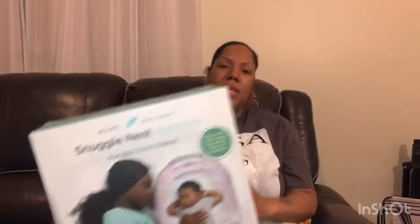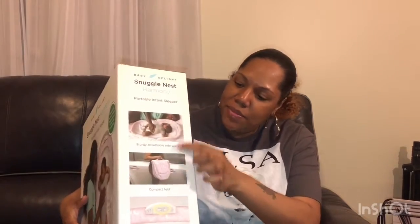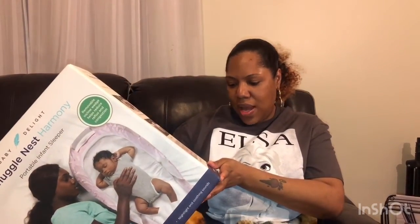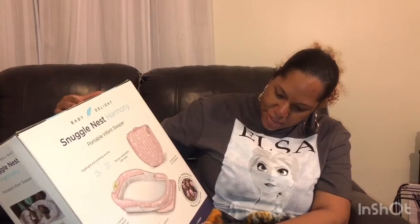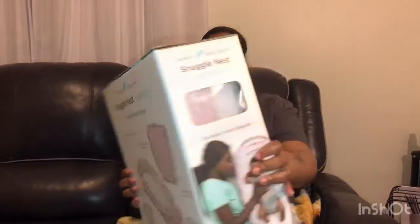We picked up this little snuggle nest — it's a portable infant sleeper, so I can take it with me if we go somewhere. You can fold it up and carry it, and it has some music, a night light, and soothing sounds. There's also a removable incline wedge that helps reduce reflux and congestion. This was on clearance for $29, so I was like, let's get it!